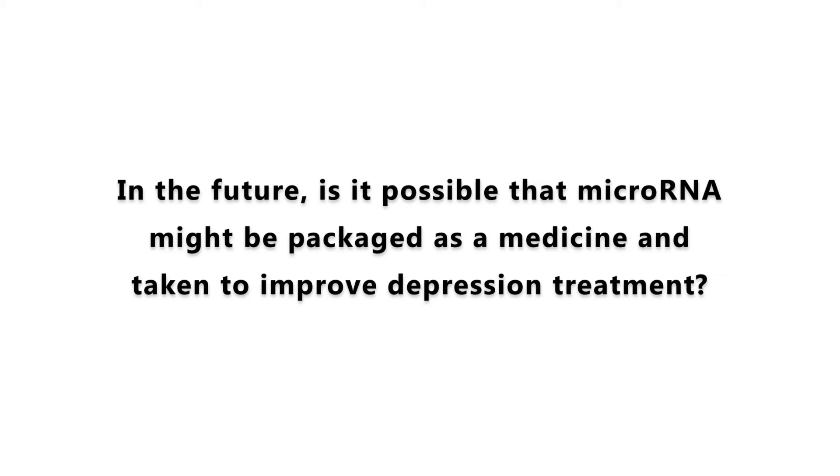It is possible to think that microRNAs may be used as therapies for depression and other illnesses as well — either by packaging microRNAs themselves and delivering them to patients, the same way we take a medicine today, or by packaging molecules that would interfere with the microRNAs.